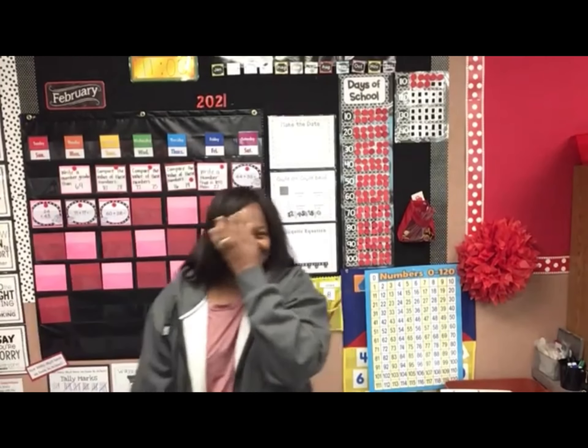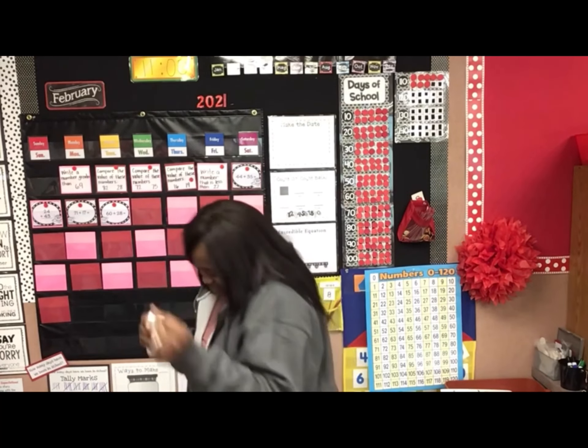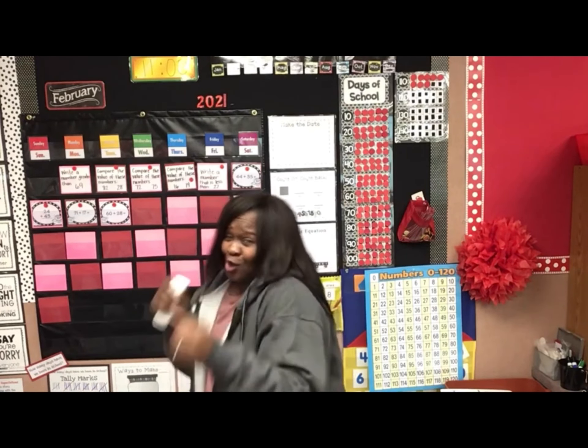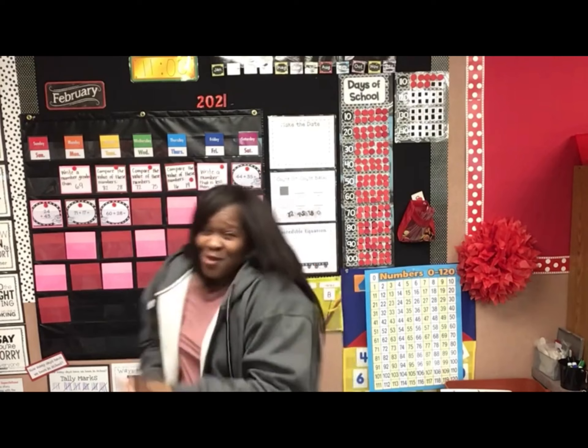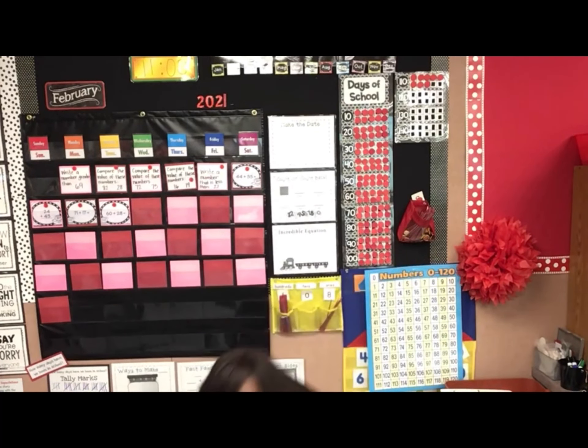Then I look at you, and the world's alright with me. Just one look at you. I hope you guys are up and singing. I know it's gonna be a lovely day. Hello, first graders! How are you guys doing? Welcome back.